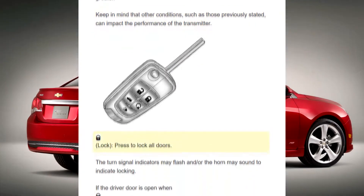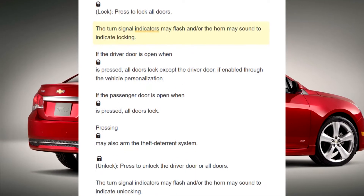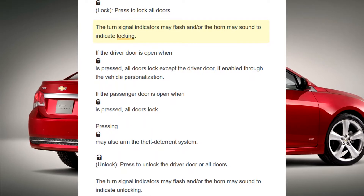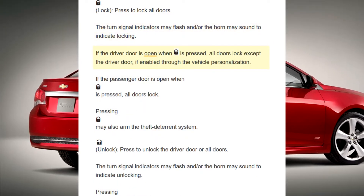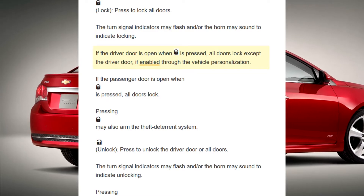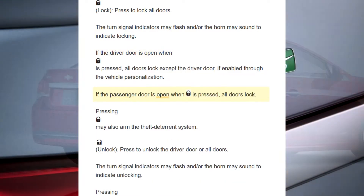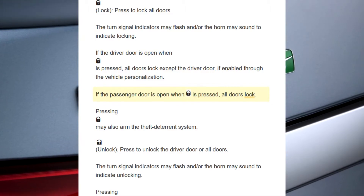Lock: Press to lock all doors. The turn signal indicators may flash and/or the horn may sound to indicate locking. If the driver door is open when pressed, all doors lock except the driver door. If enabled through the vehicle personalization, if the passenger door is open when pressed, all doors lock.